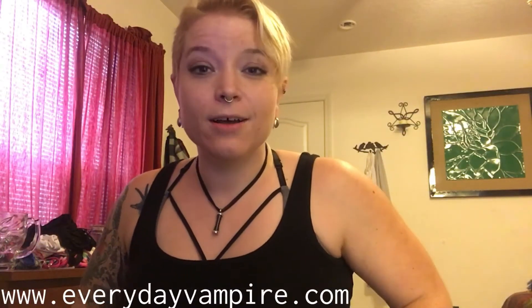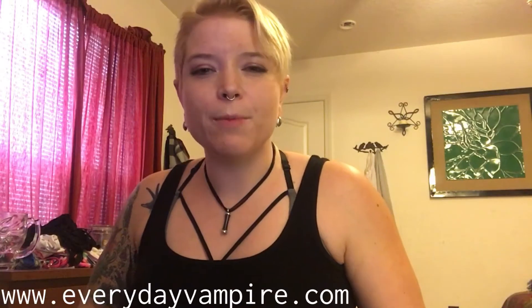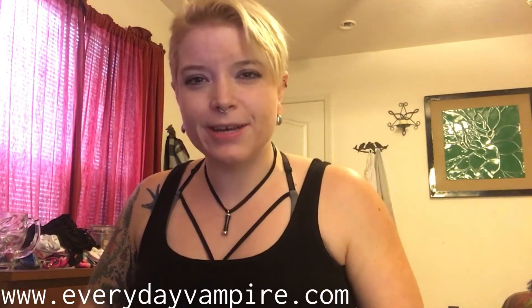Hi, thanks for tuning in. This is my first video for my blog at www.everydayvampire.com. I started my blog in order to bring awareness to my genetic disorder. I'm a 30-something mother of two, and I'm a sometimes bodybuilder, kind of a model, and a pretty crap actor. And I have acute intermittent porphyria, or AIP.